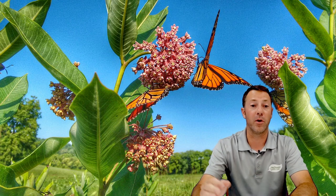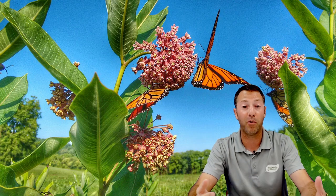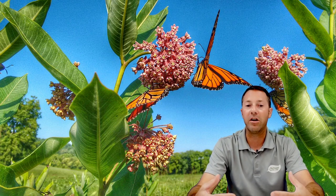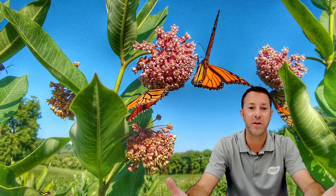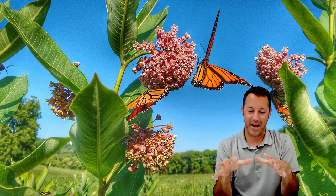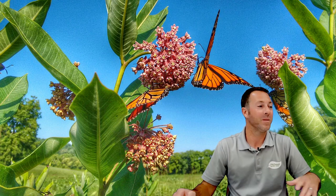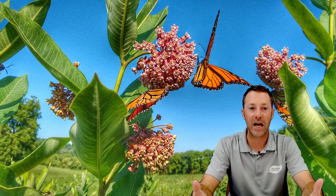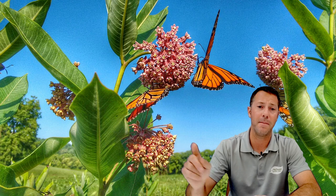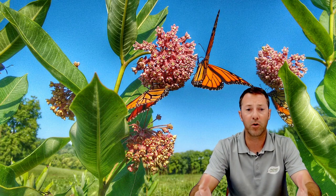Common milkweed usually has the biggest leaf and I think it supports the most caterpillars. If you're really trying to bring in monarchs, common milkweed is one of the best. It does spread — it's not a clump spreader; it tends to pop up in different areas, so it naturalizes a bit. It's pretty easy to get rid of if needed, but if you've got a naturalized area or pollinator garden, this is the all-time best. It's a perennial and our native variety of milkweed.